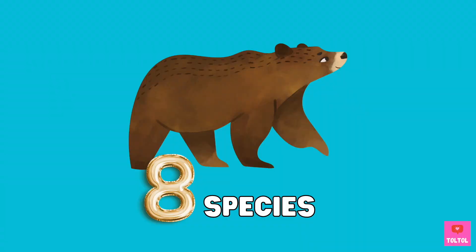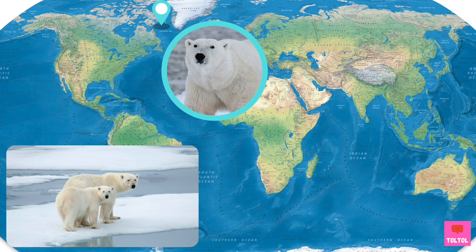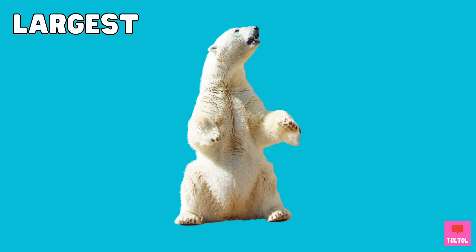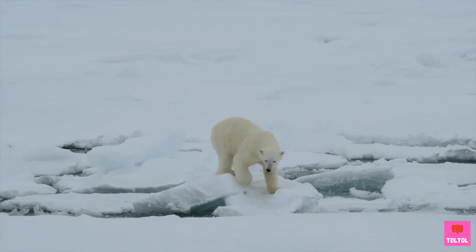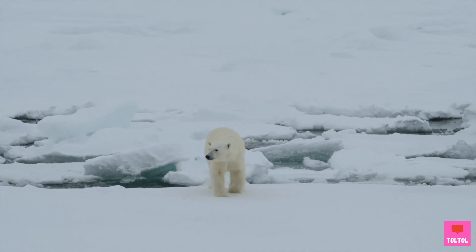There are eight bear species in the world today! Let's check them out! Polar bear. Polar bears live in the Arctic, and they are the largest out of the bear species. Polar bears have evolved to stay warm in the cold Arctic.